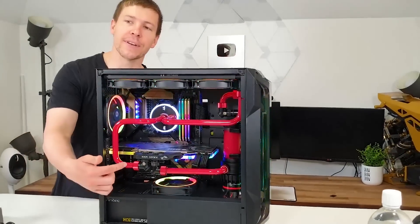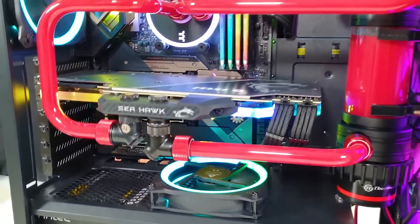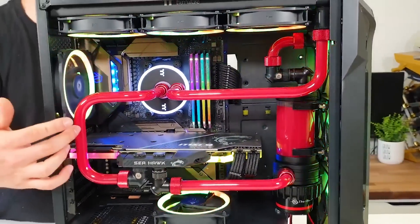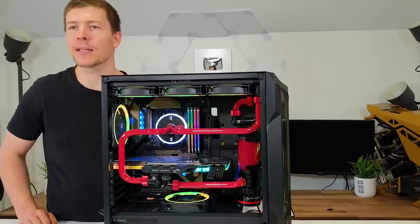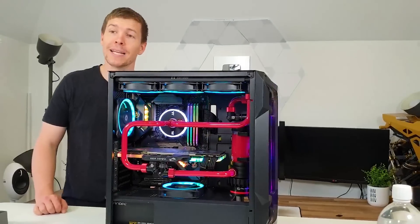Do you like the different colored fittings — the red fittings? Yes, I thought that was pretty cool. One thing with this PC is I think I would have liked a more vibrant red. But yeah, it's time to take this thing apart because we need the GPU and the CPU so we can keep building more PCs.